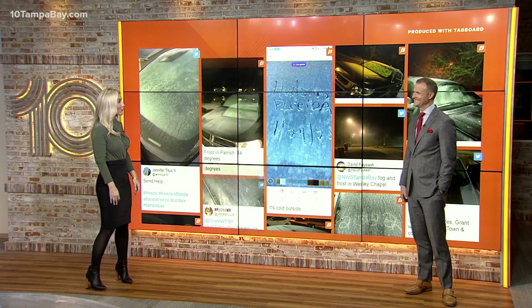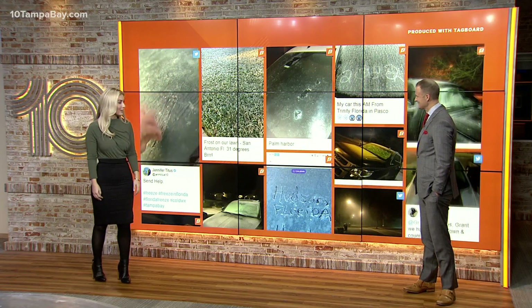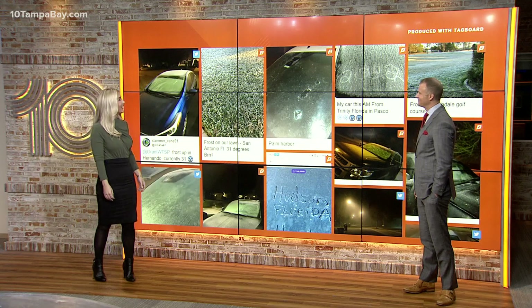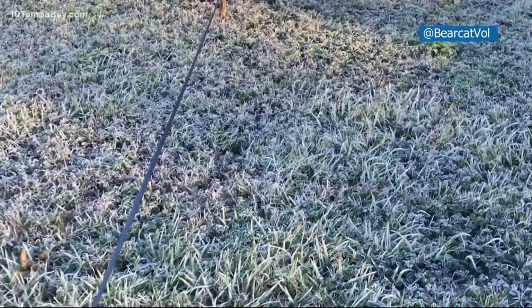We sure saw frost yesterday morning, especially in some areas. We saw it in Citrus County, we saw it in Venice, we saw it in Polk County too, and people sure had a little fun with it on social media. I love that we got so many pictures from you guys yesterday. Some of these people actually joked and said that it was the Florida snow — it's about as close as we got. I'll take it; I don't want anything more than that.